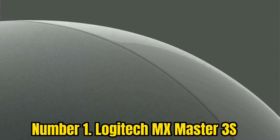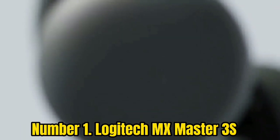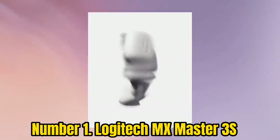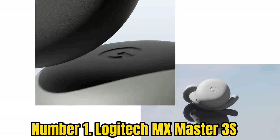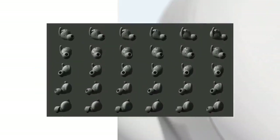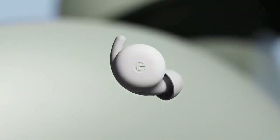Number 1: Logitech MX Master 3S. Building on the sterling legacy of its predecessor, the MX Master 3S is a sublime wireless mouse offering great accuracy, comfort, and features. With an adjustable sensitivity ranging from 200 to 8,000 DPI, it supports fan-favorite sensitivities and use styles. Also featured on the list of best ergonomic mice, the MX Master 3S features great thumb and finger rests, with a shape that caters to different grip types and helps prevent repetitive strain injury and carpal tunnel.